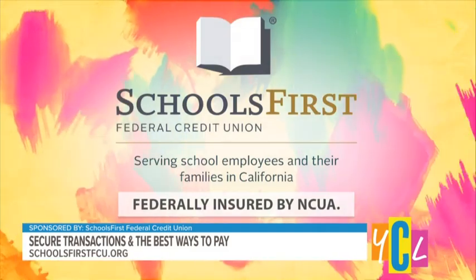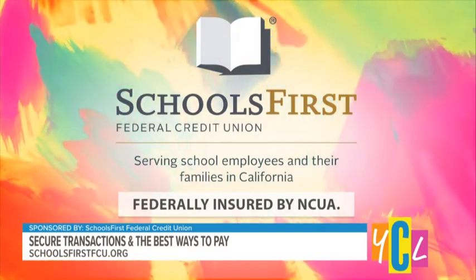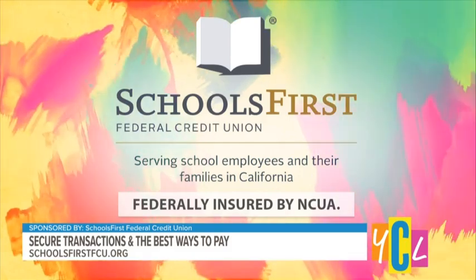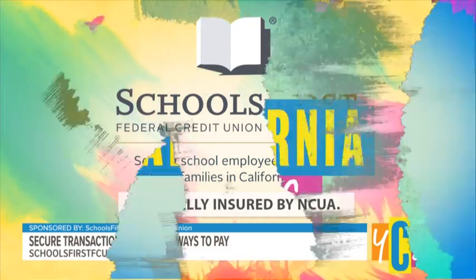With all the different ways to pay for things, whether online or in person, making safe transactions can sometimes feel like spinning the wheel and hoping for the best. When it comes to our money, we don't want to feel like we're throwing caution to the wind. SchoolsFirst Federal Credit Union is here to help us figure out safer approaches for making secure transactions. Let's welcome Travis Mara, the Roseville Branch Manager for SchoolsFirst Federal Credit Union.